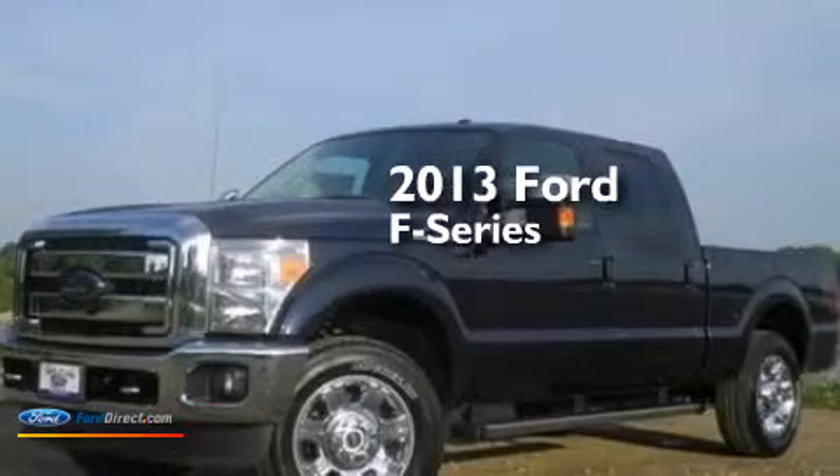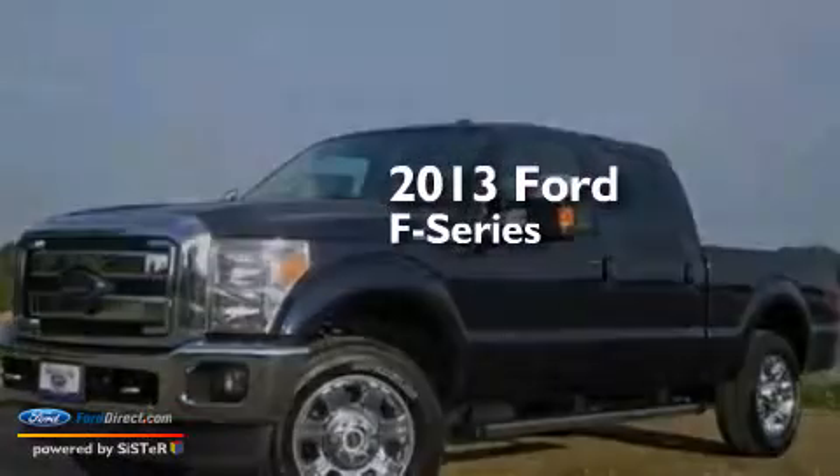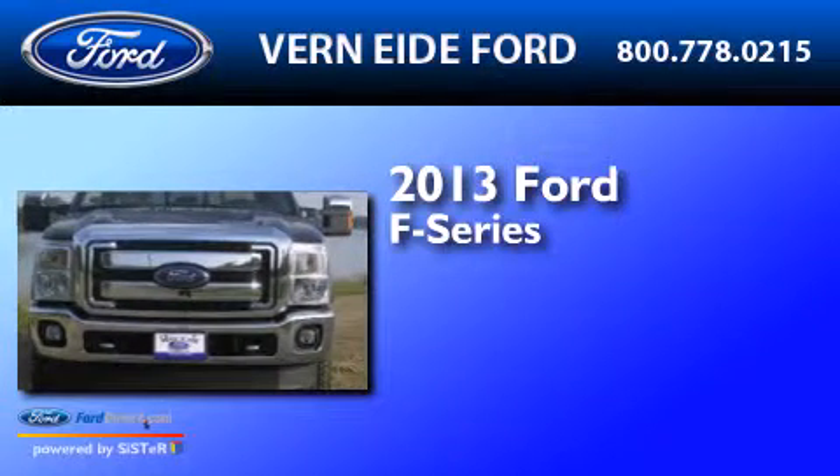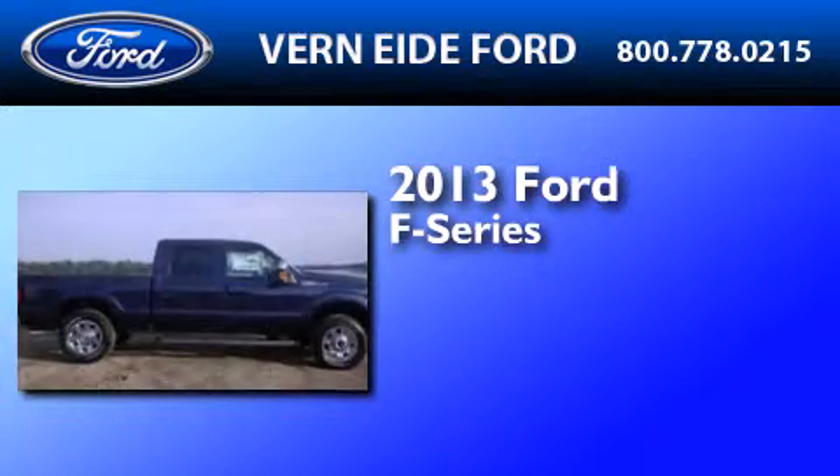This is a brand new 2013 Ford F-Series. It features a 6.2-liter, 8-cylinder engine, an automatic transmission, and 4-wheel drive.